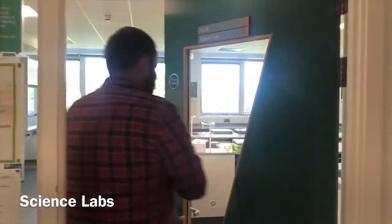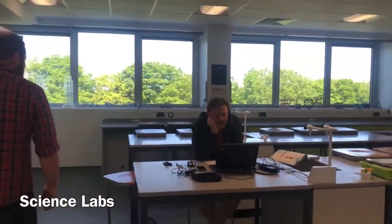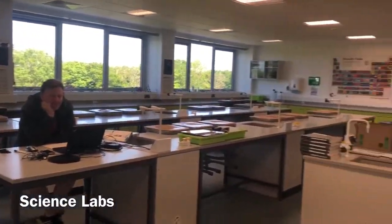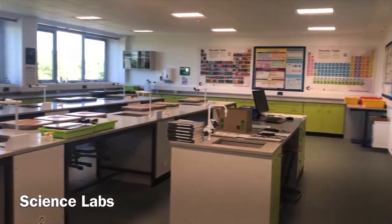Here's Pete, one of our chemistry teachers, delivering remotely online. Let's go and see what he's doing.